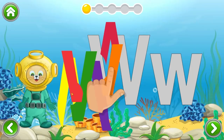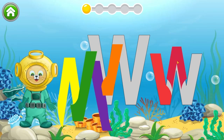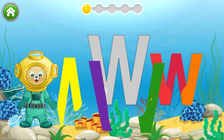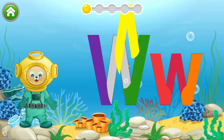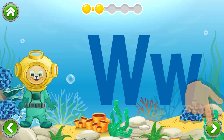Now we are going to practice letter shapes. Go ahead and put the letters together. W. W. W.